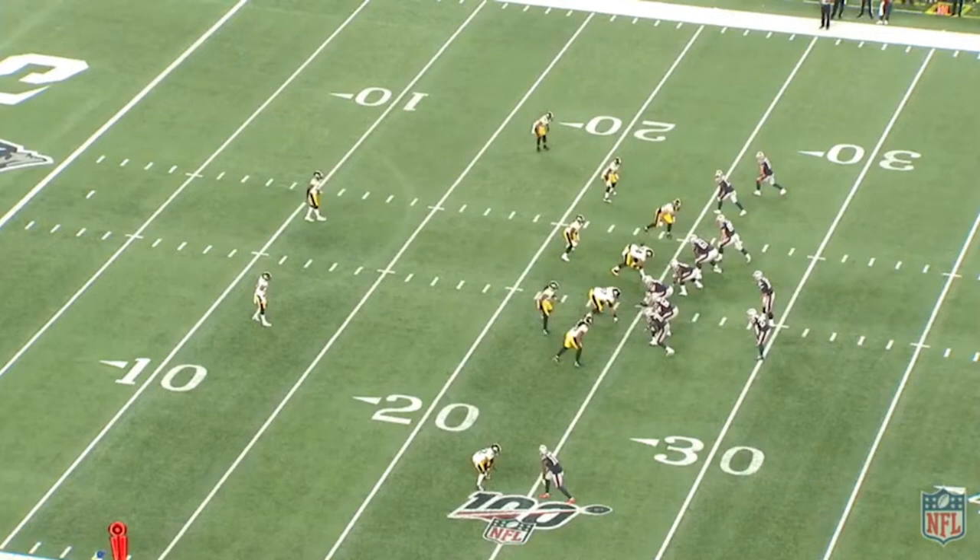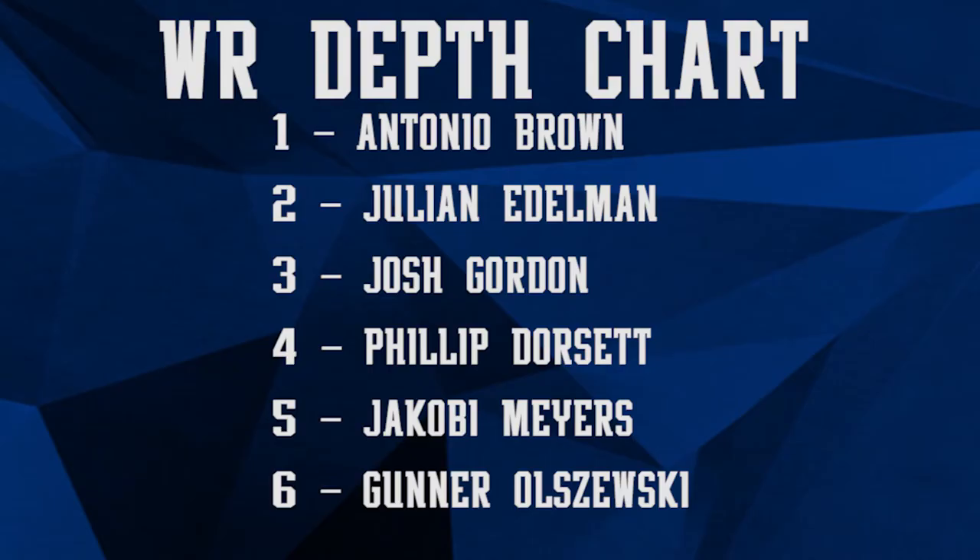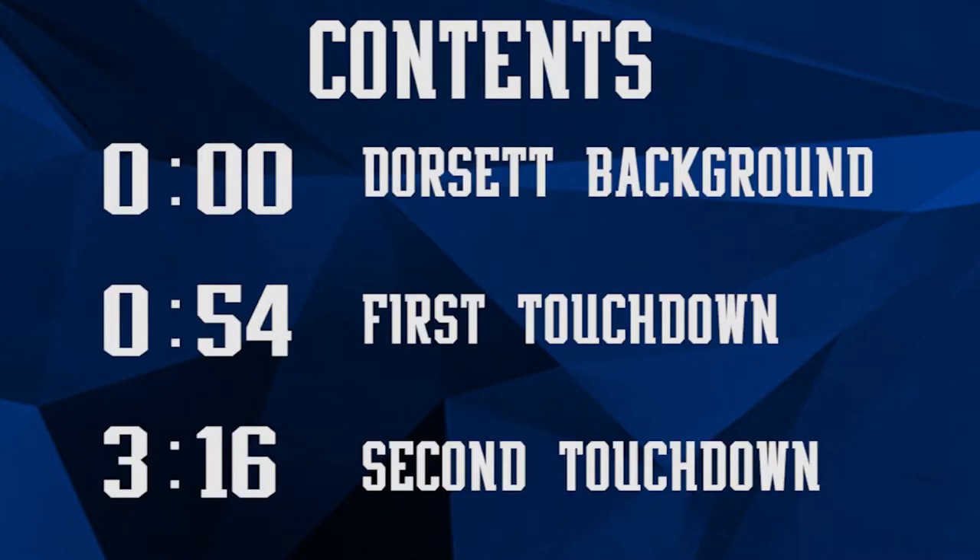In all the Antonio Brown excitement and the fact that the Patriots wide receiving core now looks like this, people pretty much forgot Philip Dorsett exists. I personally didn't — you can check out my last video on Antonio Brown for proof where I talk a little bit about Philip Dorsett's role in our offense. But the point is, watching Philip Dorsett torch the Steelers was straight up amazing.